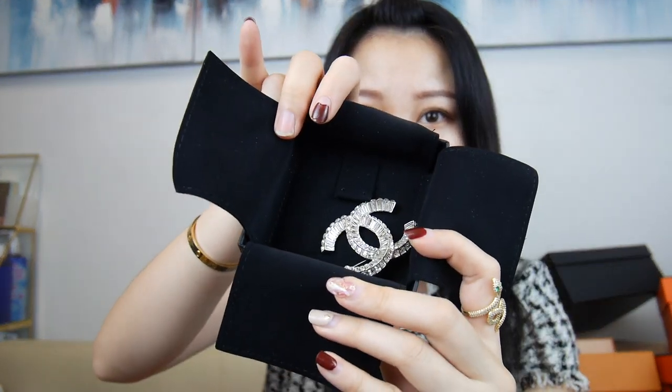I believe these are earrings. So pretty, these earrings — check these out! I really like them. I also have these — a brooch, a crystal brooch, which is kind of like the earrings. Really sparkly, really pretty. It's so gorgeous — I love it.